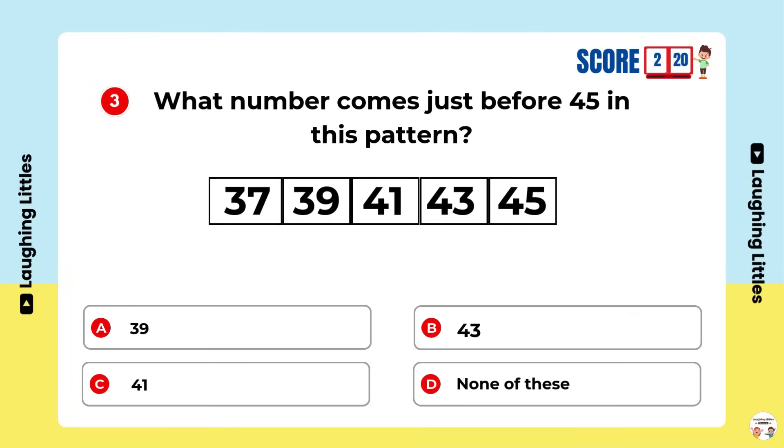What number comes just before 45 in this pattern? Option B is the right answer.